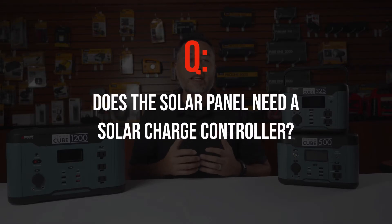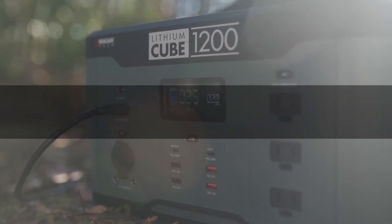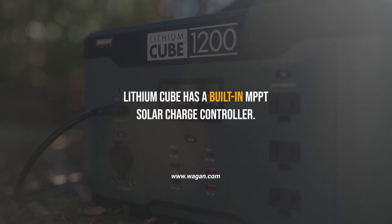Does the solar panel need a solar charge controller? No, it does not, as the Lithium Cubes have a built-in MPPT solar charge controller.